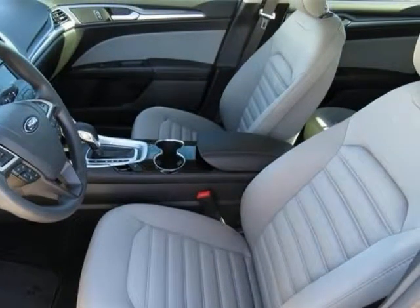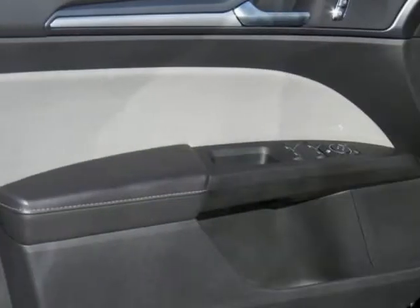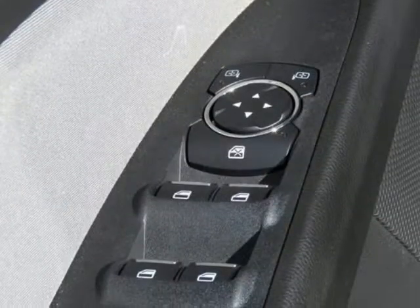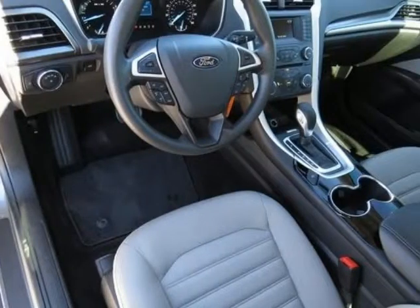Call dealer to confirm availability and schedule a hassle-free test drive. Visit Randollo's Pre-Owned Super Center at 105 Highway 205 in Terrell, Texas, or contact us directly on this website. Thank you for visiting our listing and we look forward to hearing from you.